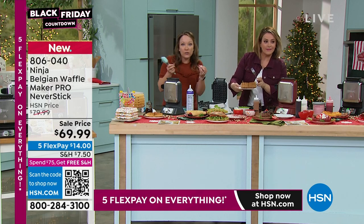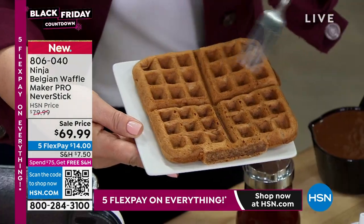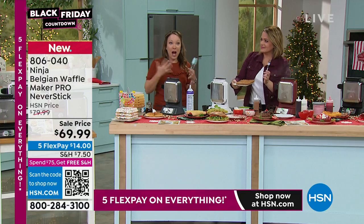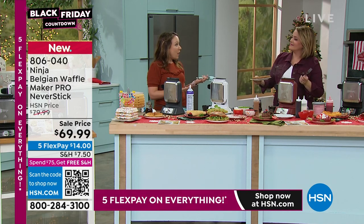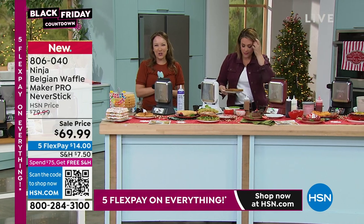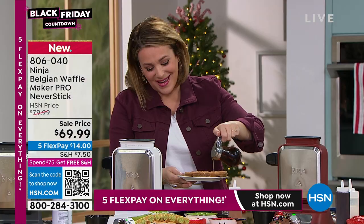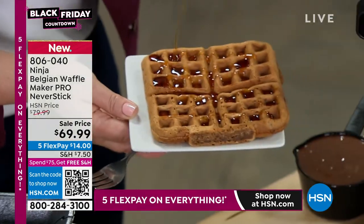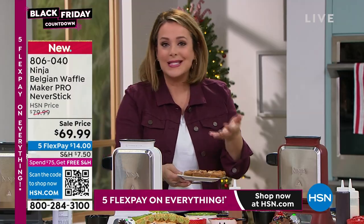This banana bread waffle comes with four little squares so you could tear them apart for kids or stack them up. I love that you can do so many different things with the waffle maker — not just waffles but banana bread waffles, keto waffles, chocolate batter, cake batters. You might be at home saying you can't make a waffle every single day, but you can — you just get to play with all the mixes.